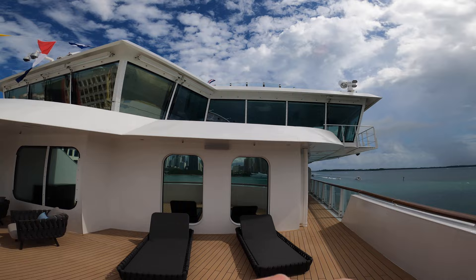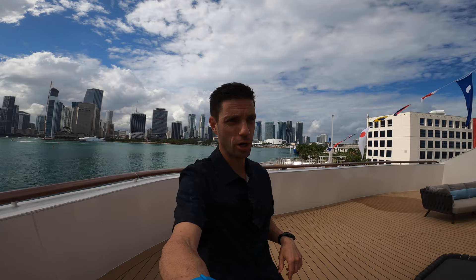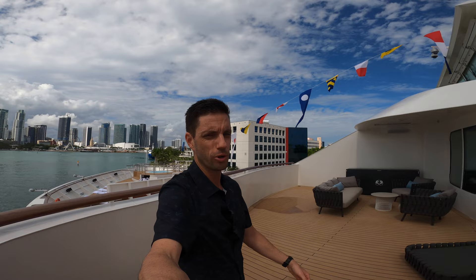Alright guys, hope you enjoyed seeing the expedition suite and penthouse here on board the brand new luxurious Crystal Endeavor. If you haven't already, make sure to hit like on the video, subscribe below, and share it with your friends. Leave your comments down below — what do you think about this compared to other luxury cruise ships? And if you've sailed on the Endeavor, I definitely want your comments so others can learn from your experience.